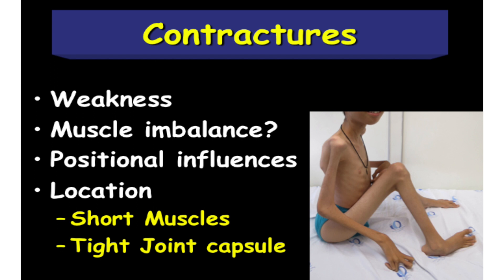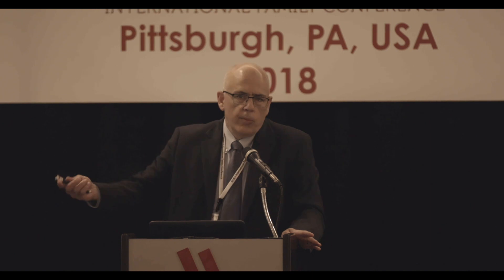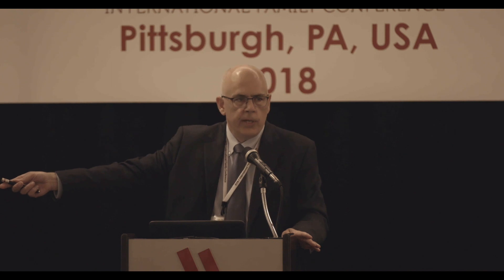How about contractures? A contracture essentially means that you don't have full range of motion at a joint. It may be relevant or irrelevant. If you sit 100% of the time and your knee doesn't quite straighten all the way, you might not find that to be an issue. Attempts to keep the knee straight may be very difficult if you're not standing or walking all the time — so that might not be a worthy clinical goal. Muscle imbalance is not typically the scenario here, but positional influences are enormous.